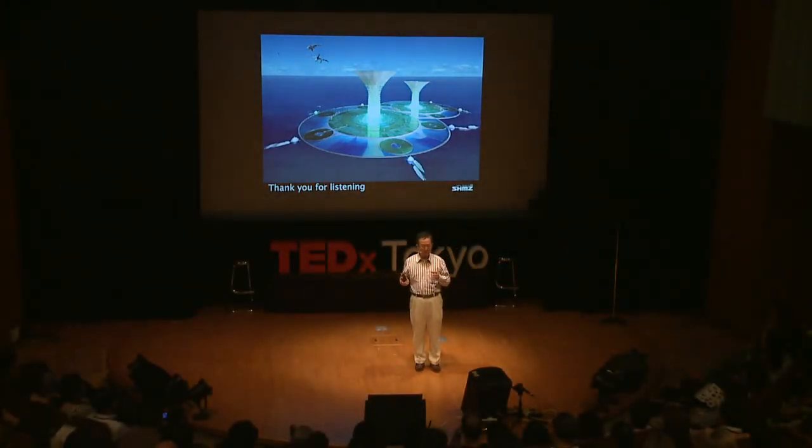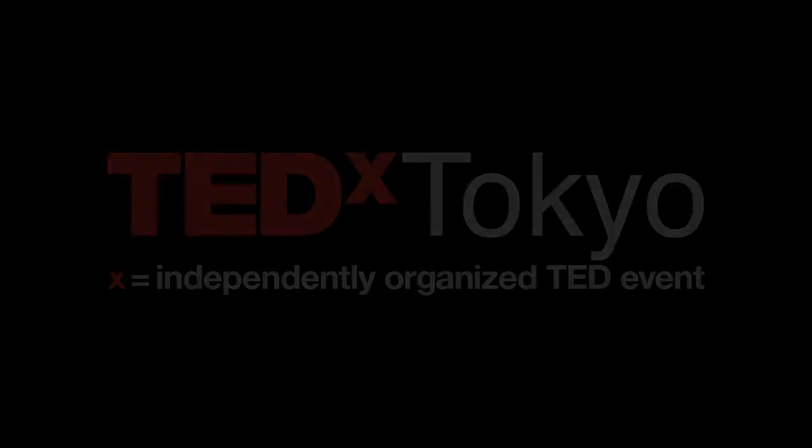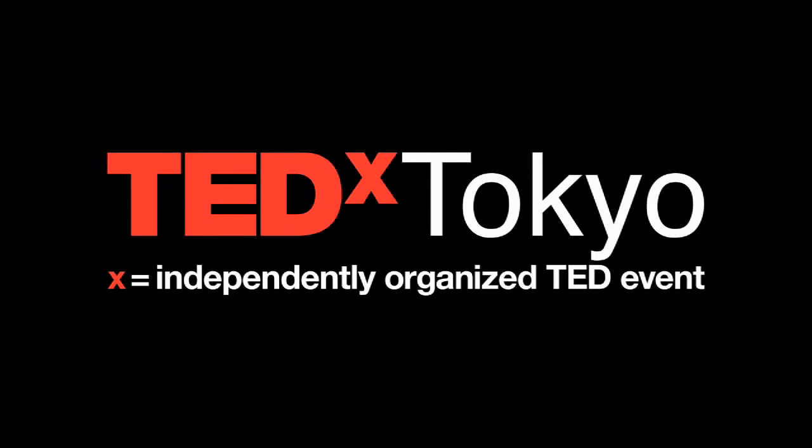Cities should become a unit, and we will conduct the paradigm shift. Thank you very much for your kind attention.